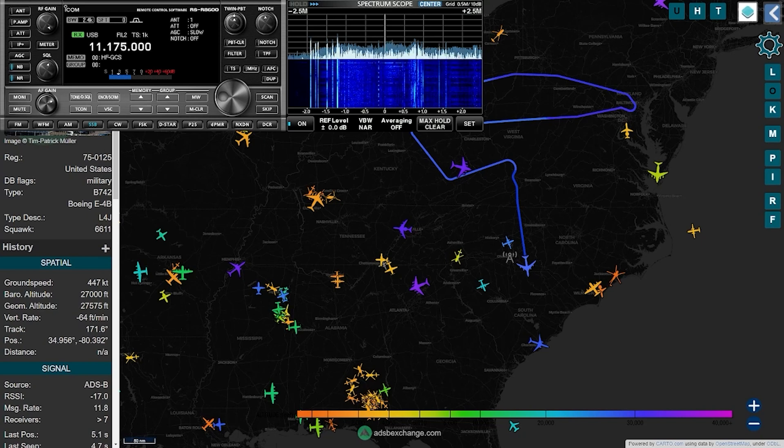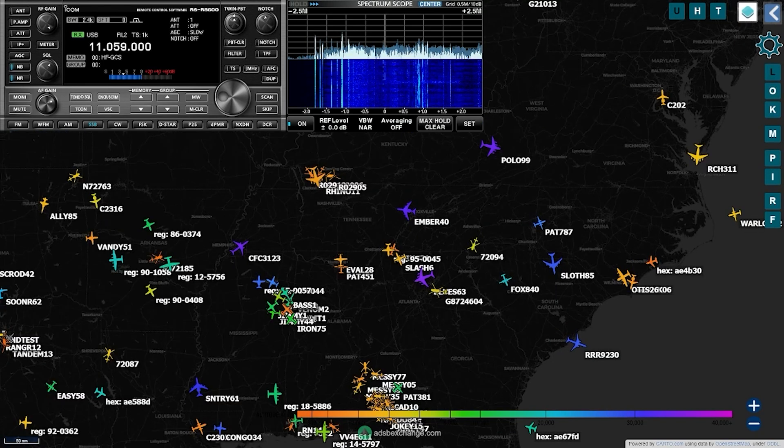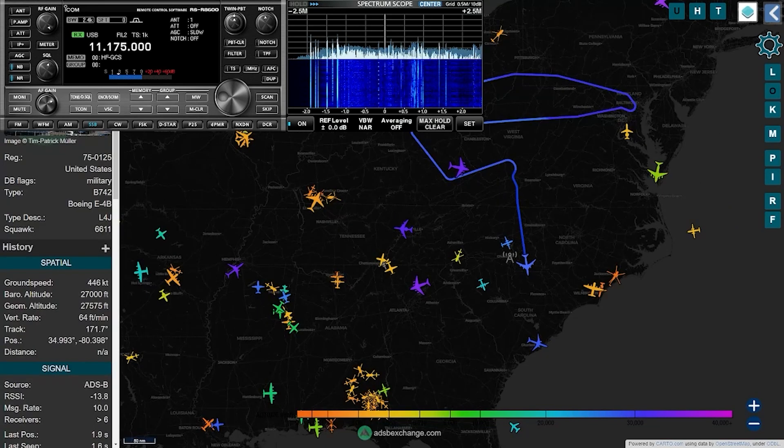However, there are some communications from aircraft to ground stations and phone patches made on these frequencies. I'm not sure how helpful monitoring the HFGCS would be in most situations, but it's worth noting and could give an indication of an increase in military activity. Other countries also have their own HF communication systems and may be worth monitoring for spikes in activity as well.